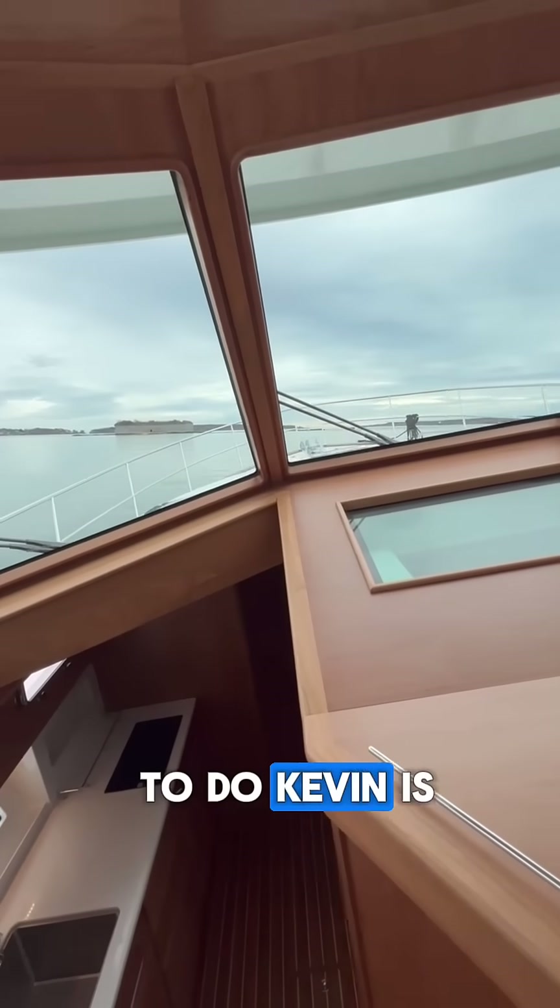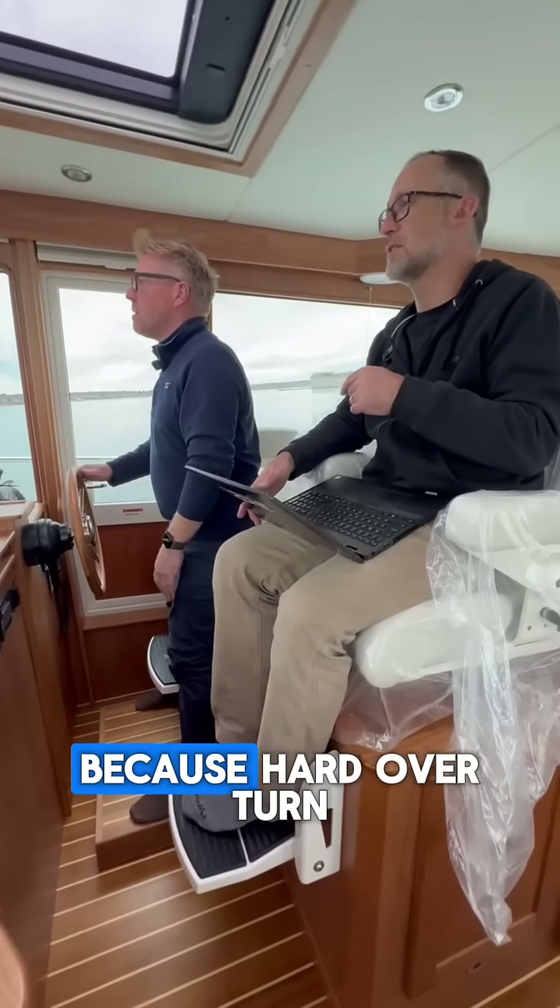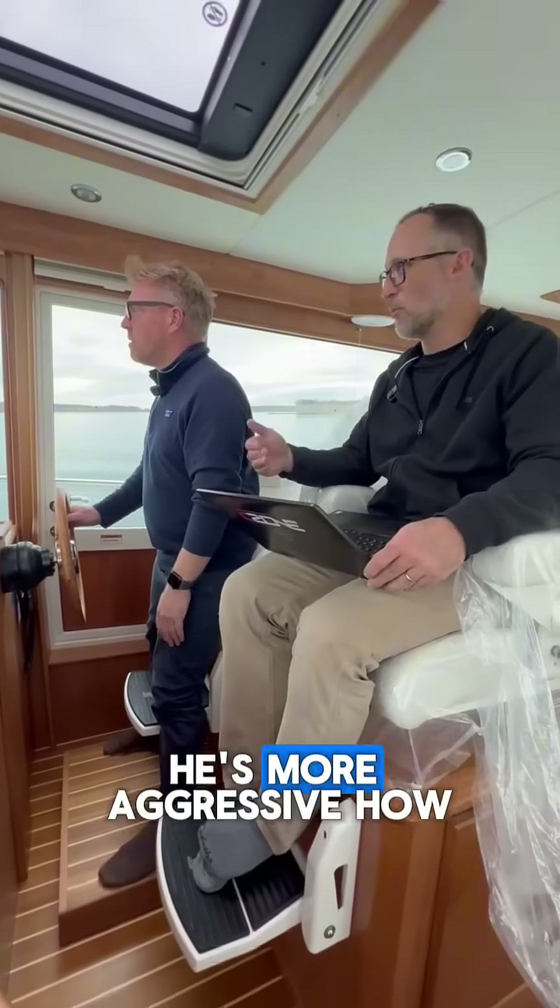What we ought to do, Kevin, is also try from joystick driving to do that same feature, because a hard-over turn with joystick driving is more aggressive.